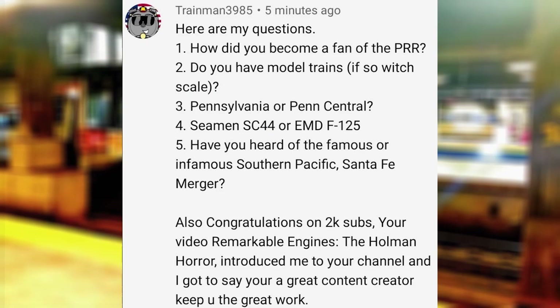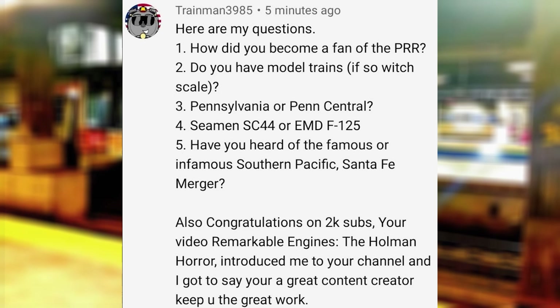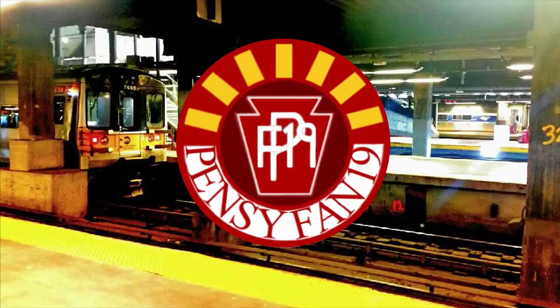How did you become a fan of the PRR? Easy. The Long Island Railroad, my local railroad, was a subsidiary of the Pennsy, and a lot of LIRR heritage reflects the Pennsylvania Railroad because of it, so I couldn't help but choose the railroad that gave us the Broadway Limited and the GG1 as my favorite fallen flag and my channel name. Do you have model trains? If so, which scale? I have some HO gauge, but most of my models are O gauge.